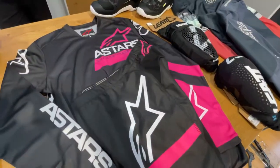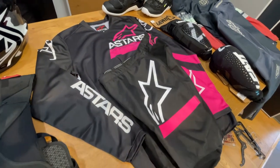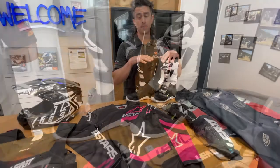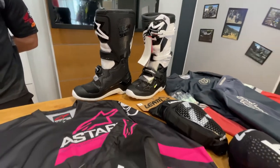We also have the new Alpine Stars women's gear, full-size runs. Alpine Star boots are finally coming off backorder, so I've got women's specific sizing for these.